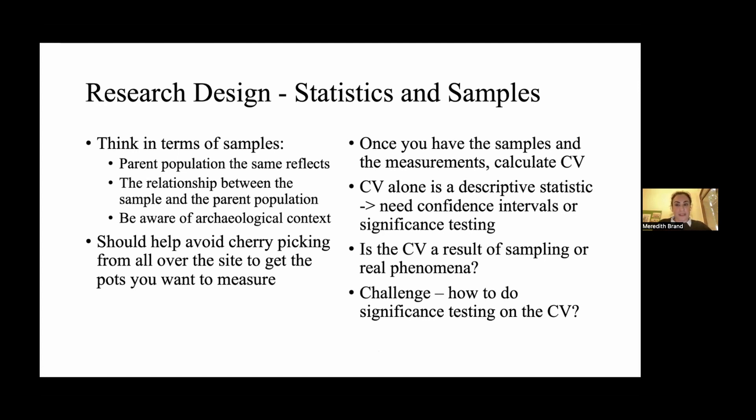Once you have the samples and measurements and calculate the coefficient of variation — which I do in Microsoft Excel — we need to think about the CV as a descriptive statistic. Alone it's not enough; it needs some kind of confidence intervals or significance testing. This is done so we can understand if the CV we measured is the result of the vagaries of sampling, or if it actually relates to some real phenomenon. There's not that many papers that get into this issue — a lot of metric analysis papers using coefficient of variation have a range of methodologies with the statistics, and some don't do any significance testing at all, because there is not a clear way of doing it with the coefficient of variation.